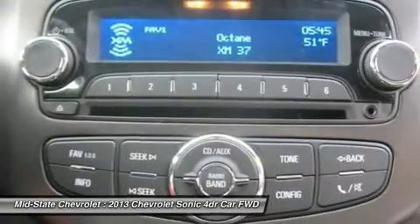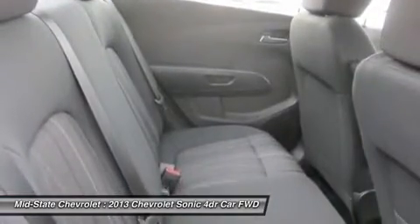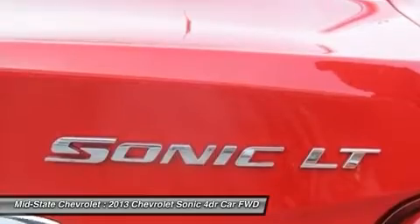Adjustable steering wheel. Power steering. Cruise control. Keyless entry. This beauty will even make your house keys jealous. Drive it today.